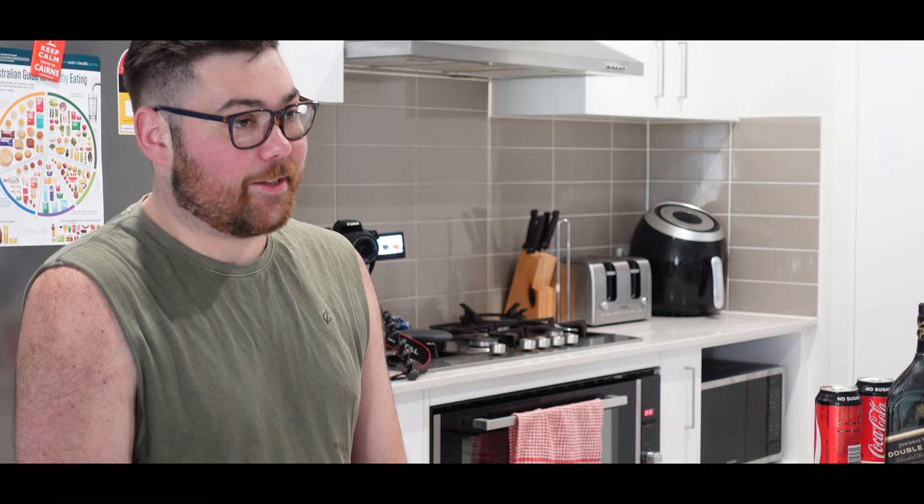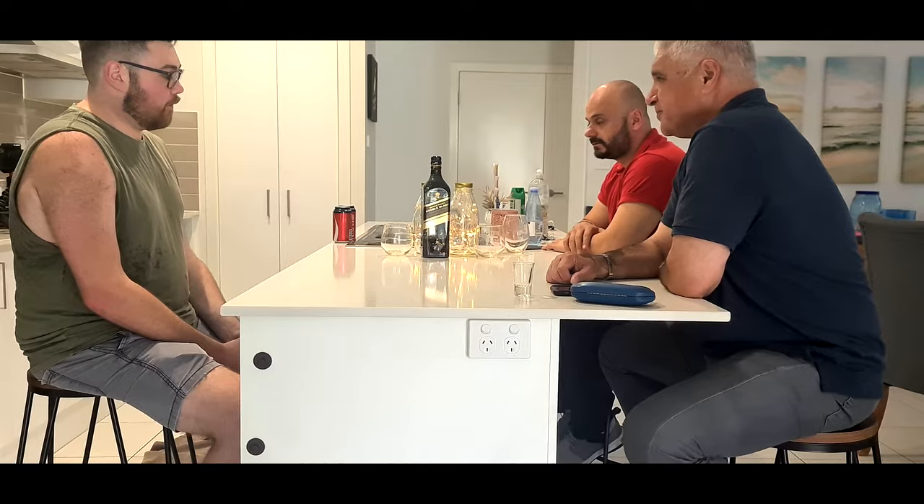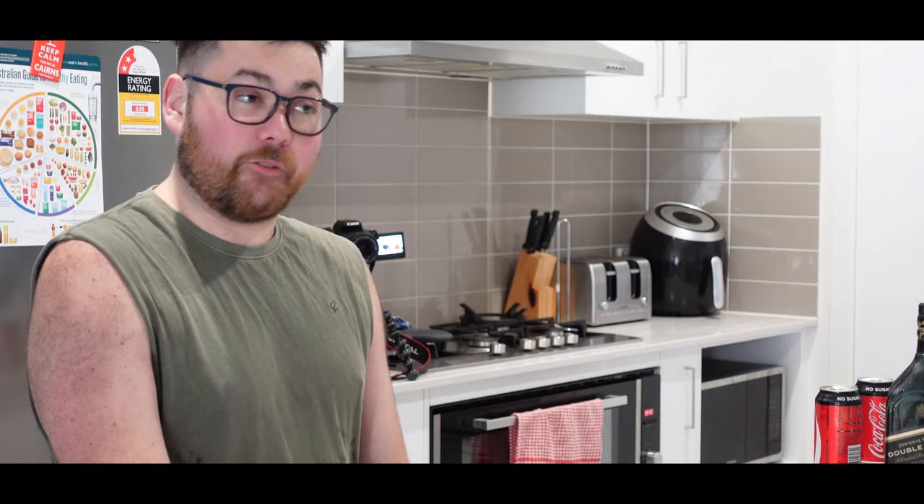It comes in a nice little smoky glass bottle, and it's got a nip pourer on the top of it once you open the lid, so it doesn't pour out in one big slide. It's very nice, it's a nice little drop. Obviously it's one of the better ones in the range of the Johnnie Walker — not the best, but it's one of the better ones.